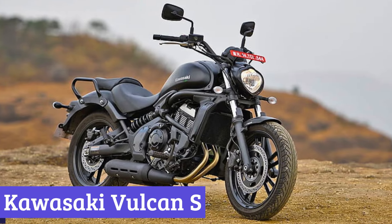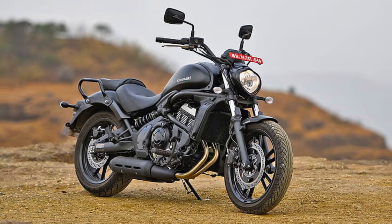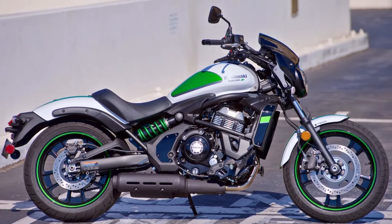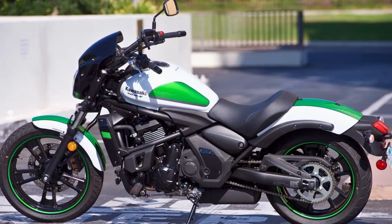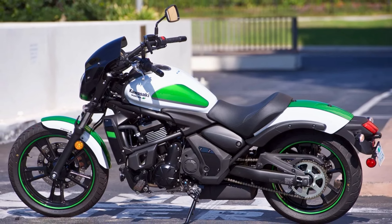Number 5: Kawasaki Vulcan S. The 2024 Kawasaki Vulcan S is a cruiser motorcycle that's perfect for riders who want a sleek, modern design without sacrificing comfort or performance. Its aggressive, muscular lines and low-slung profile make it a head-turner on the road. The bike's LED headlights and taillights give it a futuristic look, while the blacked-out engine and exhaust add a touch of edginess.